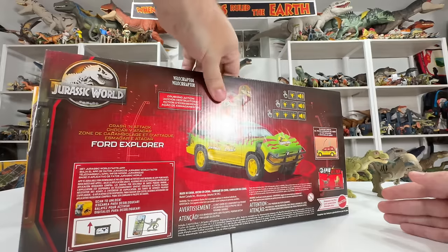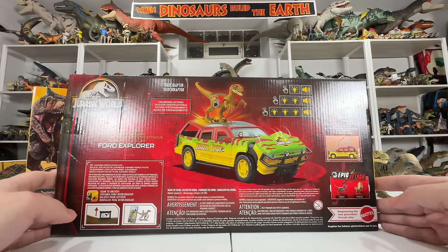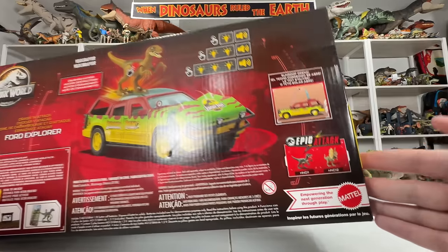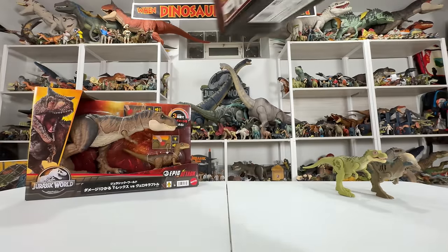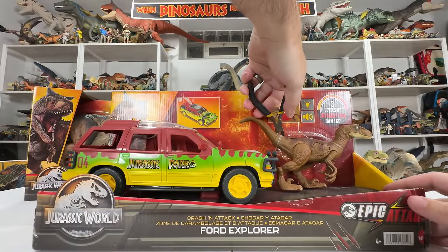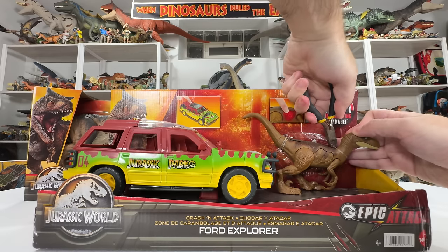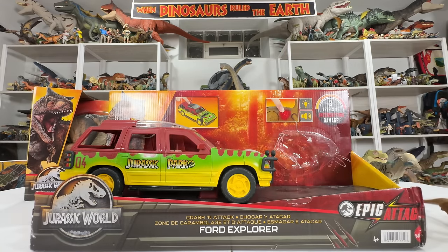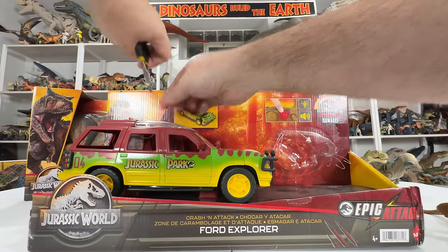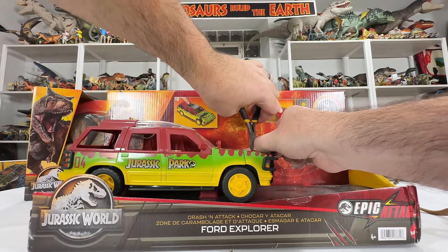The packaging obviously shows the same Epic Attack branding, but this one shows the raptor's lighting effects and gives a preview of the smashing or crashing function. It also has previews for the other figures. I'm very excited to get this one out and look at it next to our other explorer. The raptor should come out pretty easily with just a couple snips, and the explorer might be a little more of a process to get out clean — but don't worry, I'm a professional.